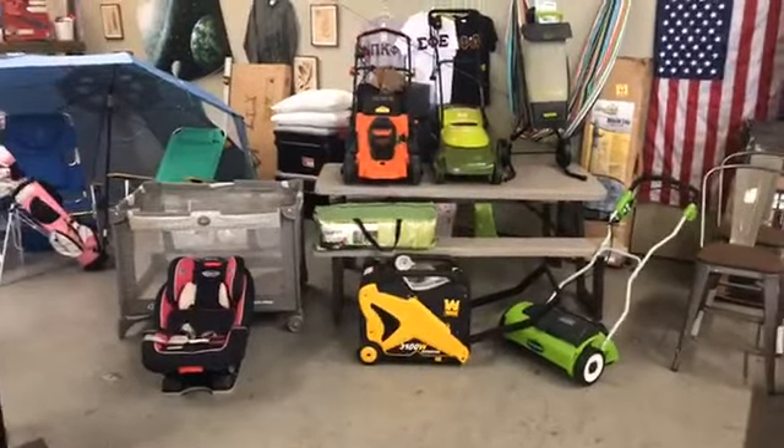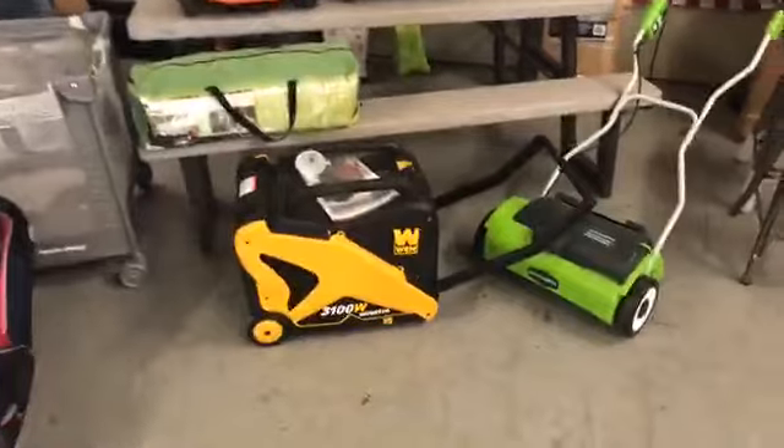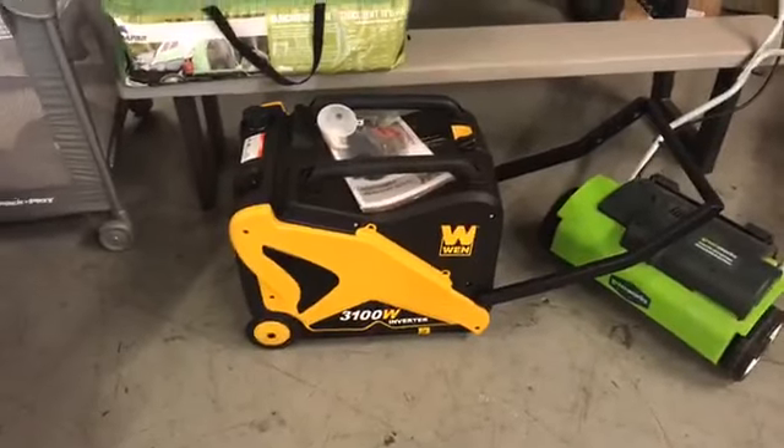We also sell pallets as well — all the pallets will be sold as-is, but those are for resellers. We've got some lawn mowers and a really cool 3100-watt inverter generator.